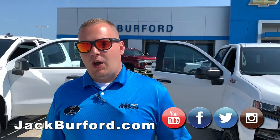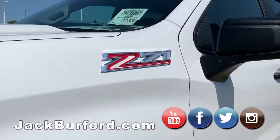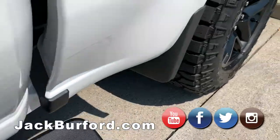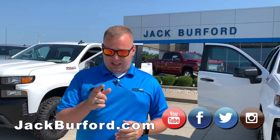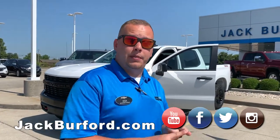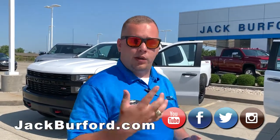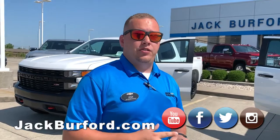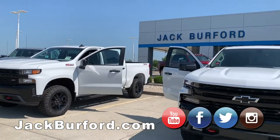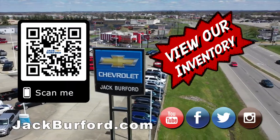To learn more about these vehicles and others here at Jack Burford Chevrolet, visit us online 24/7, 365 days a year at JackBurford.com. You can also scan the QR codes on both of these vehicles or check out our YouTube channel — don't forget to subscribe. We want you to be informed and know where to find this information. We're located at 819 Eastern Bypass in Richmond, Kentucky. Can't wait to see you!